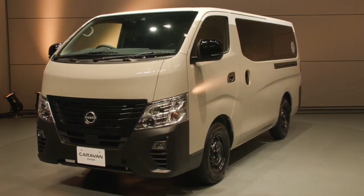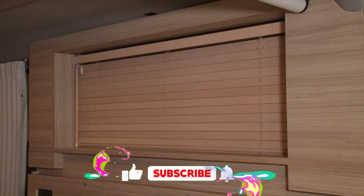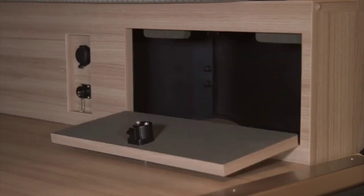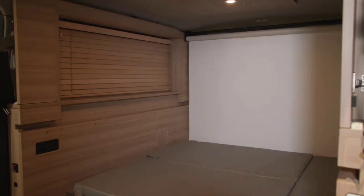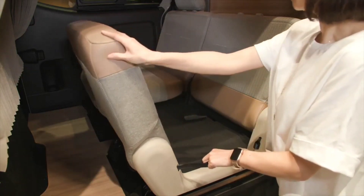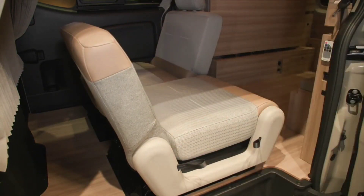The My Room's interior is designed to feel like a living room, with plenty of space to relax and spread out. The seats are made with soft, plush materials, and there's plenty of natural light thanks to the large windows. The layout can be customized to suit your needs — the seats can be folded down to create a bed, or arranged in a variety of configurations.